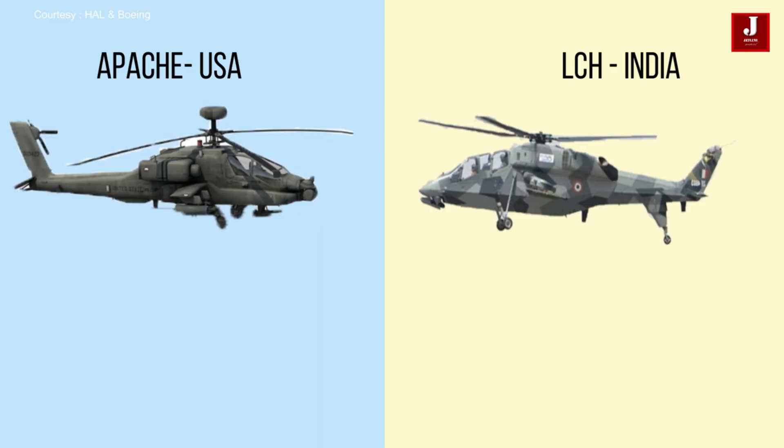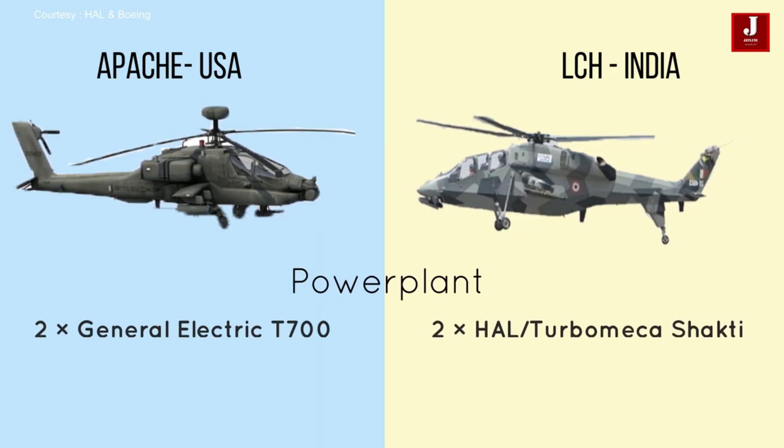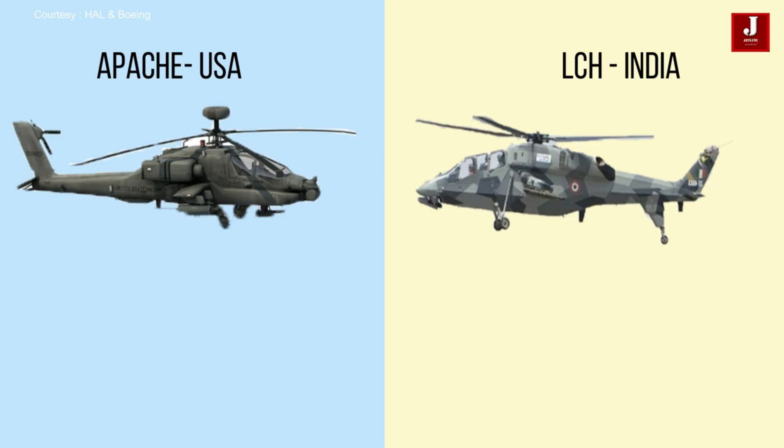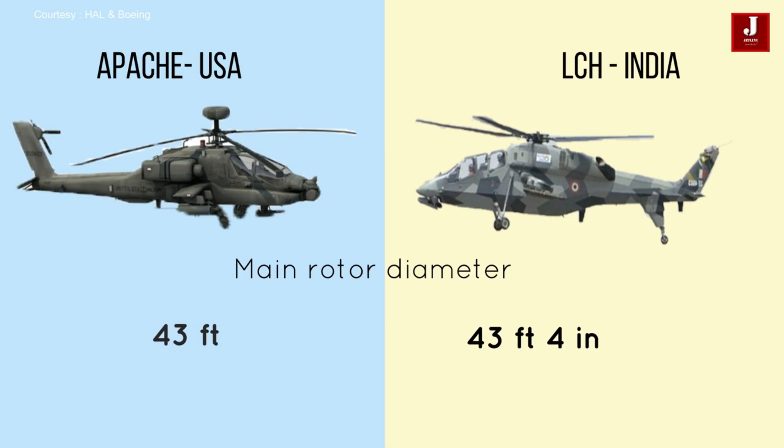The Apache is powered by two General Electric T-700 turboshaft engines, each producing around 1,690 to 1,890 shp depending on the variant. Prachanda uses two HAL Turbomeca Shakti 1H1 engines, each generating 1,384 hp, optimized for high-altitude operations. The Apache has a 43-foot main rotor, while India's LCH Prachanda comes in slightly larger with a 43 feet 4-inch rotor.